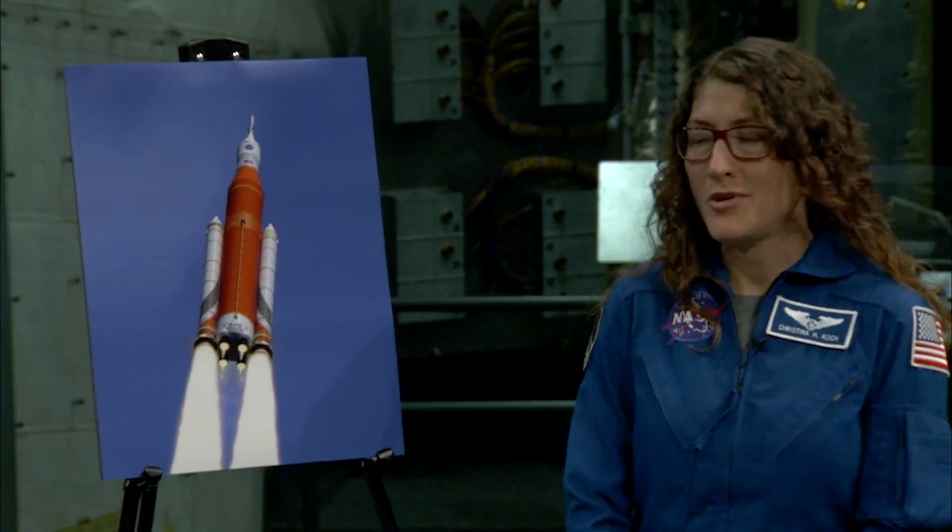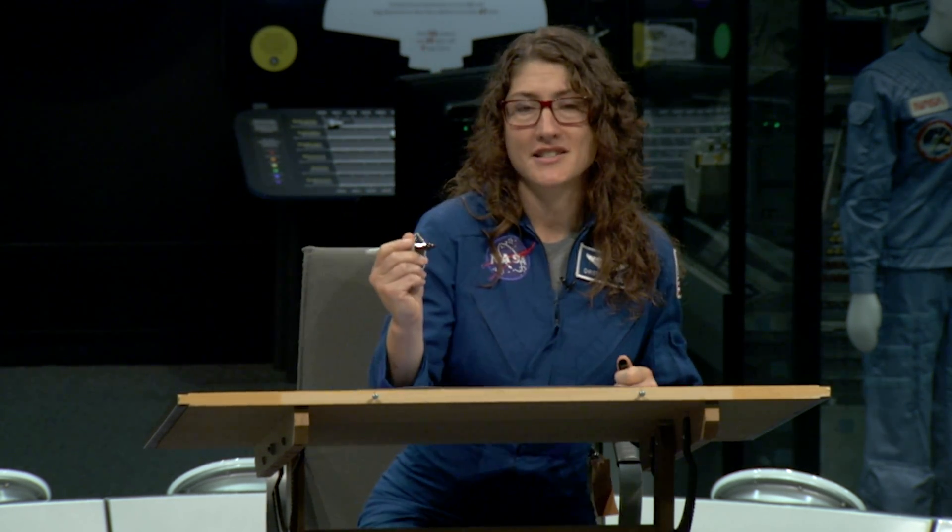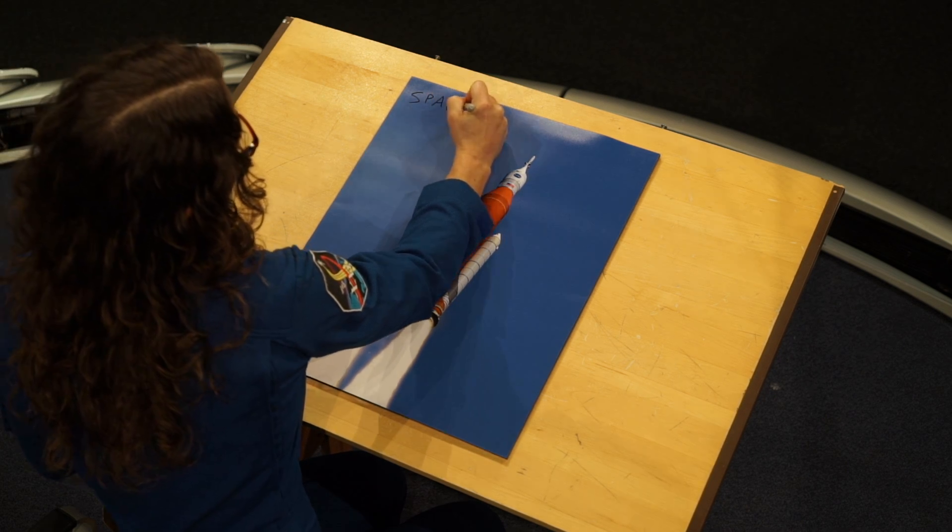Speaking of mission assignments, one of those might be on this rocket — the Space Launch System, or SLS. The SLS is new and different because instead of just launching astronauts to the International Space Station, which is in low Earth orbit a couple hundred miles above the Earth, this rocket is going to take astronauts beyond low Earth orbit, back around the Moon and eventually onto Mars.